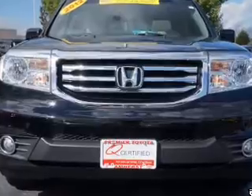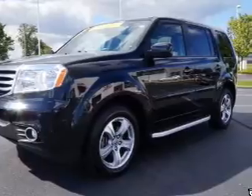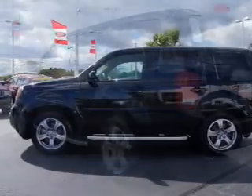The powertrain includes four-wheel drive with a reliable engine driven by an automatic transmission. Find your way easily with the included navigation system. Premium wheels lend a distinctive appearance. You will appreciate the safety feature of anti-lock brakes.